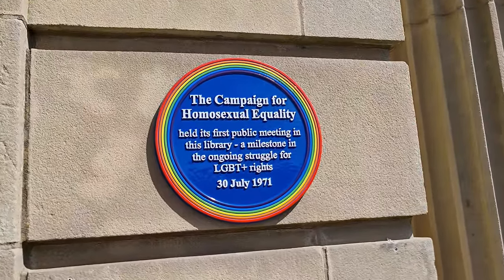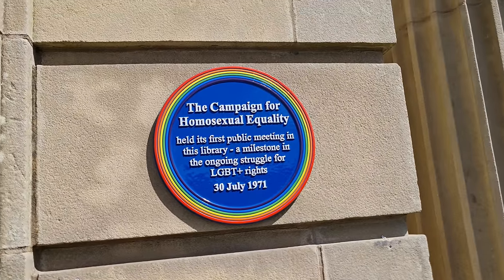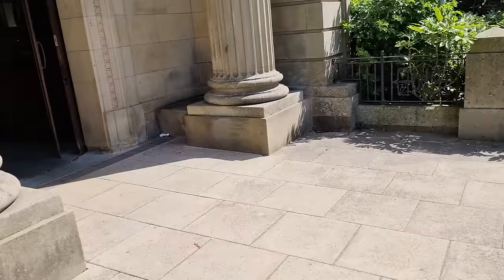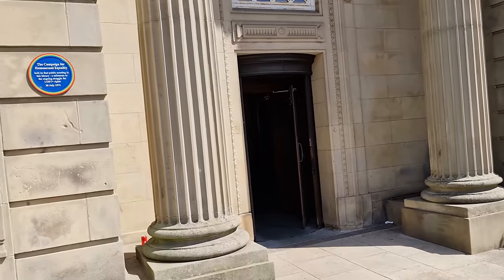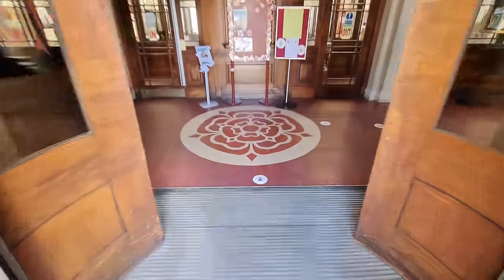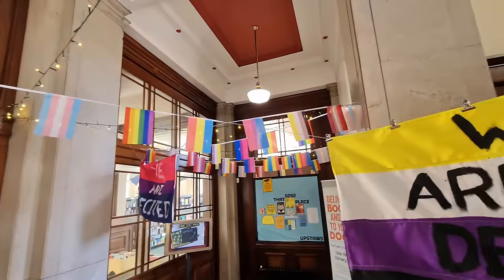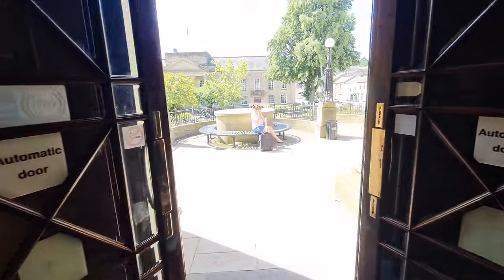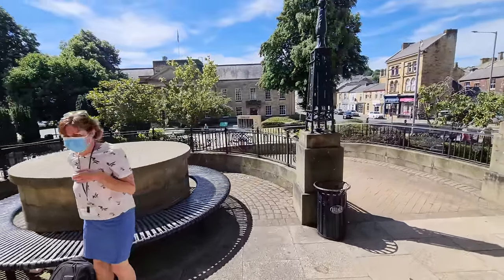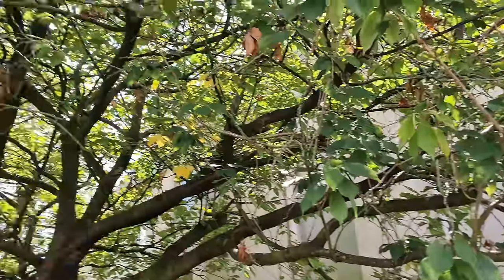Back at the public library - I couldn't help noticing they have a rainbow circle here. The Campaign for Homosexual Equality held its first public meeting here in the struggle for LGBT+ rights on the 30th of July 1971. The question I have to ask is - is Burnley a gay town? Yeah, Manchester's a gay town - she's right. Worth having a quick look here in the red rose of Lancashire. So we're in the library. I don't know - I think Burnley's a gay town. The flags in there say be yourself. Anyway, well done to Burnley.